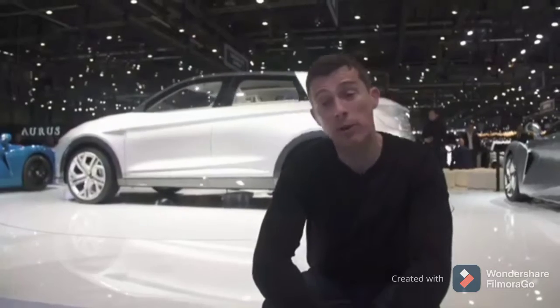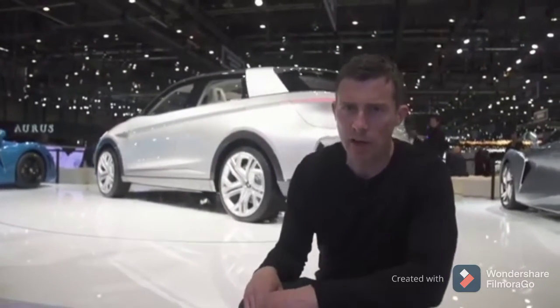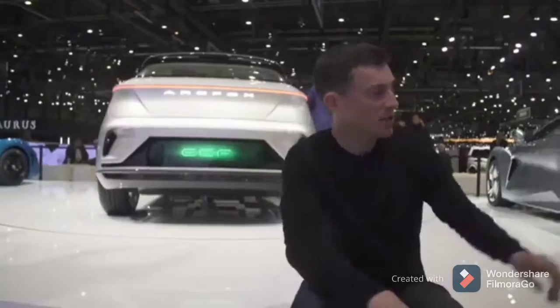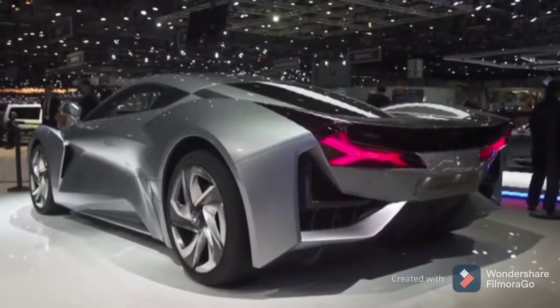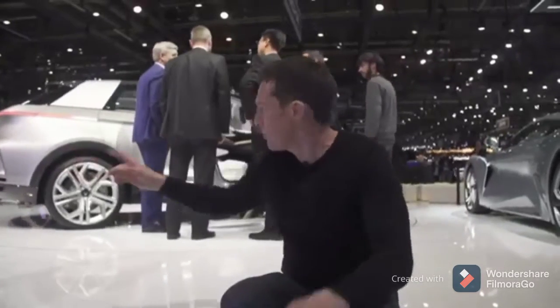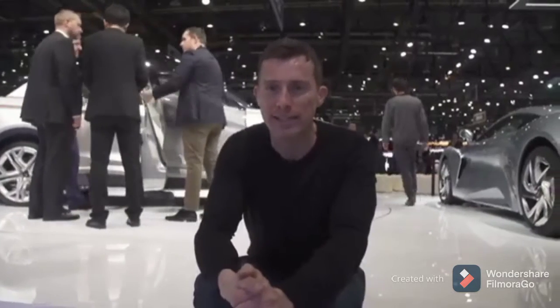Chinese firm Arcfox — you probably haven't heard of them, and neither had I until today. They're showing three concept cars here at Geneva, and they're all electric. The most important one is this SUV, which has a range apparently of about 600km. Then there's the GT, a sports car with a range of about 400km that can do 0-60 in about 2.6 seconds. There's actually a racing version of it over there in blue. These two will go into production, first in China, probably in the next couple of years.